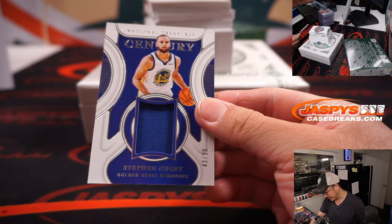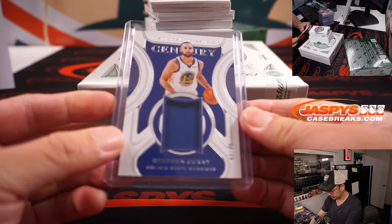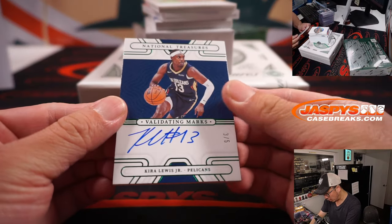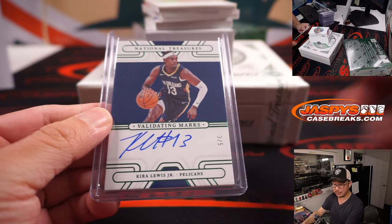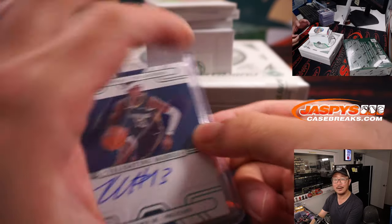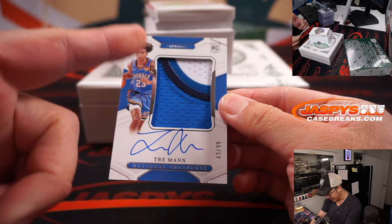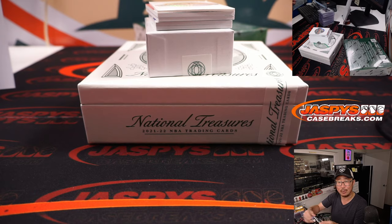There's Steph Curry, nice, 43 out of 99, Gretchen and the Warriors. Validating Marks, 3 out of 5, Kira Lewis Jr., Gretchen with the Pelicans. All aboard the Big Hit Express — out of fives and under! And Trey Mann, 43 out of 99 — I like that patch right there, part of a number, part of some lettering. That's Sean Maddox with OKC.